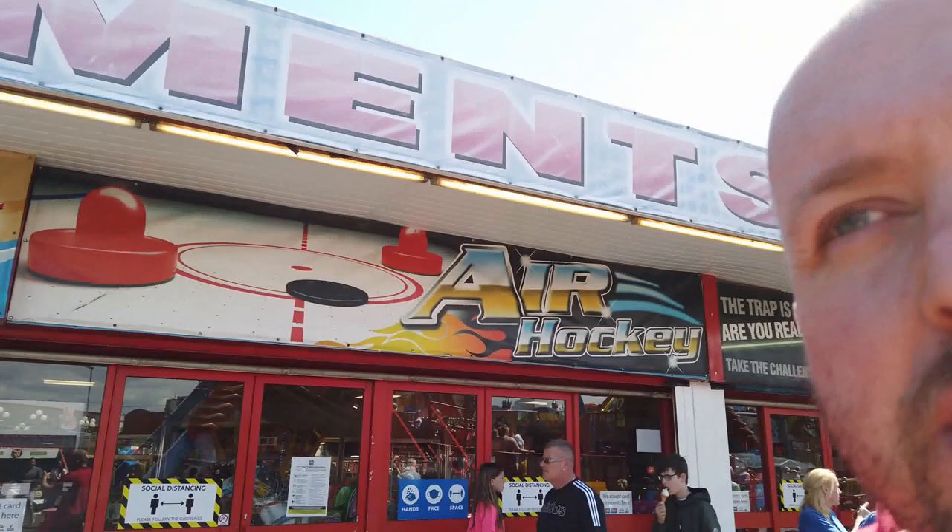I think we're done at the pleasure park for a little bit. I'm going to pop across to the park in South Shields, have a look at that, and we might pop back later to see if there's anything else to look at.